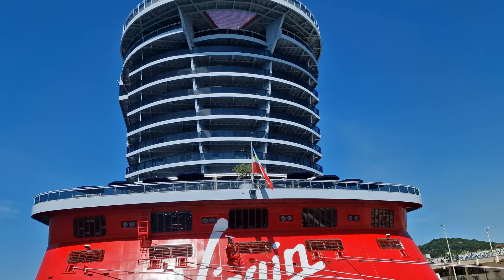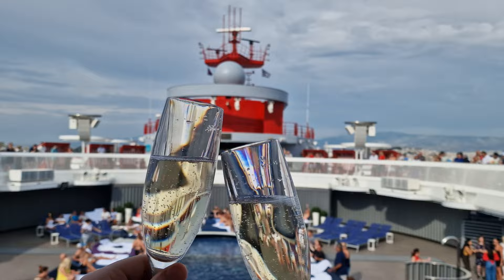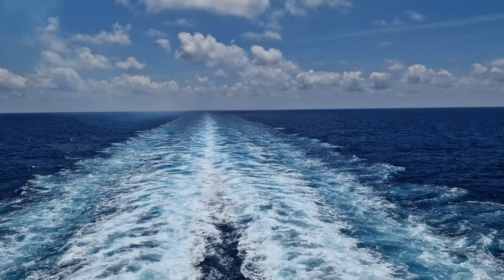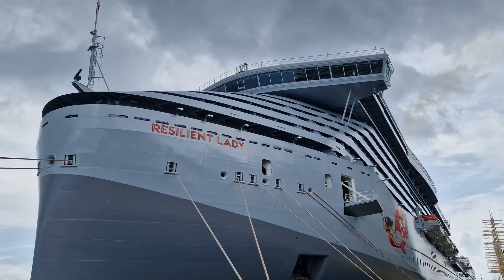For this video we're going to split the food options into casual eateries and main restaurants. Casual eateries include places you can quickly grab a bite to eat and tend to be available throughout the day, whereas the main restaurants offer a more formal sit-down meal, opening mainly for dinner with a few offering brunch options as well.